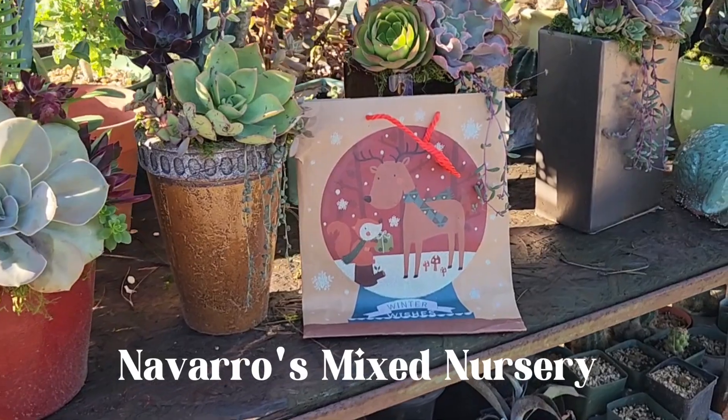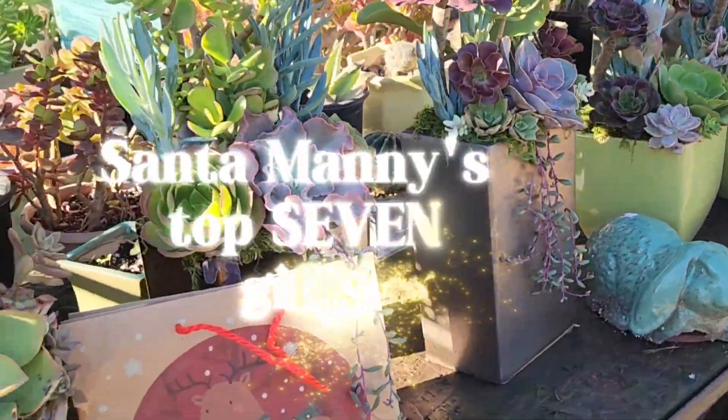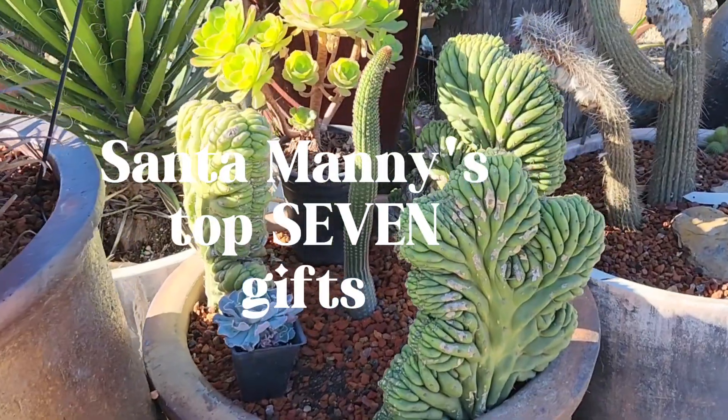Hey guys, it's Kelly at Garden Discovery. I'm here with our best bud Manny, and Manny's gonna play Santa for us. We're gonna come up with a list of the best succulents, best cactus, best plants to get for someone for Christmas this year. Manny has a couple varieties of plants to suggest as Christmas gifts, Thanksgiving gifts, or any special day gift.